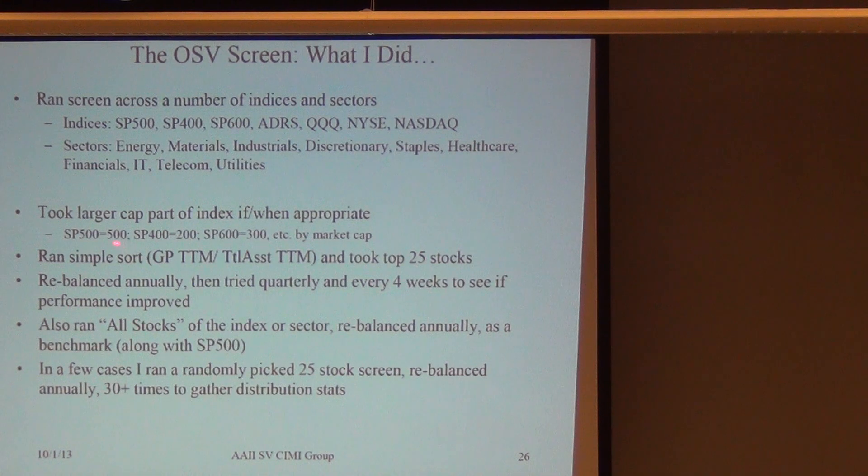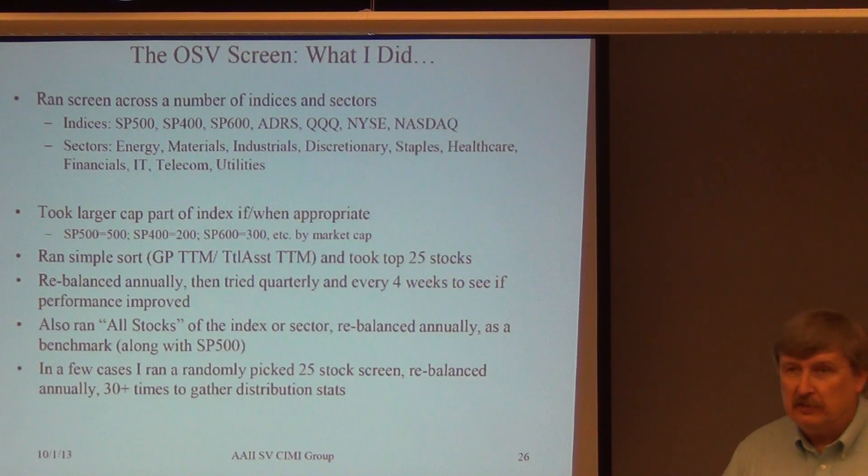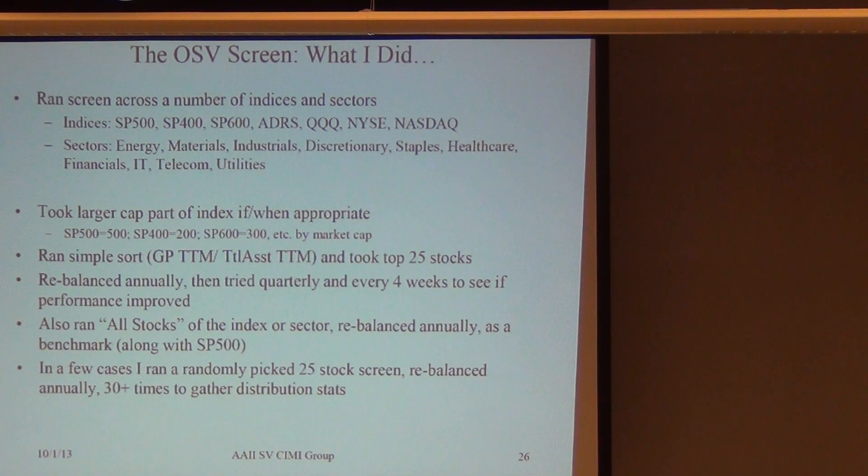For the S&P 500, I took all 500 stocks. For the mid-cap 400, I said give me the top 200 — the top half. For the S&P 600, I said give me the top half — 300 stocks. That was based on the fact that the paper was proud of how well this works on the S&P 500. The whole screen was aimed at S&P 500 large cap stocks, and one of the points in the paper is: what's all this efficient market theory? I can come up with a screen with two factors that trumps the S&P 500.